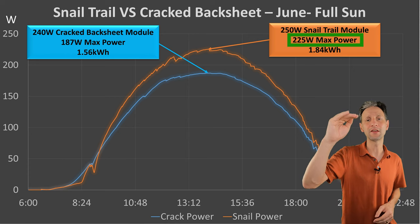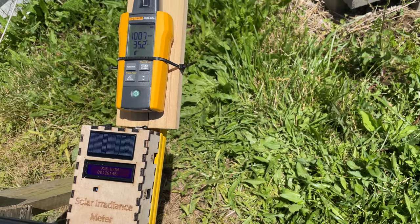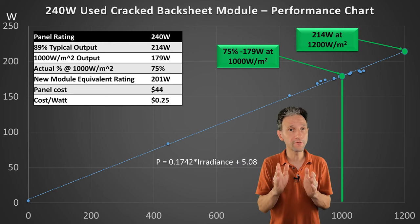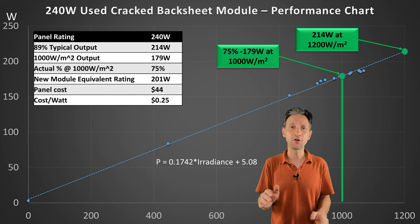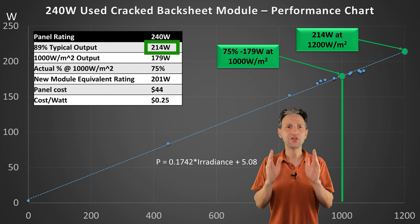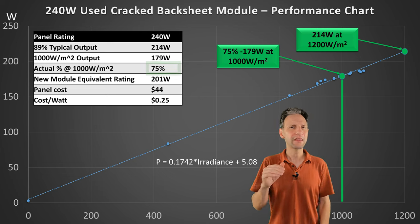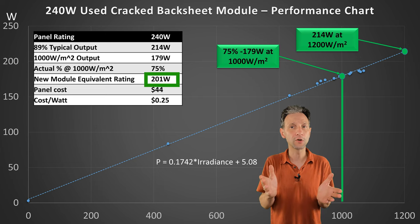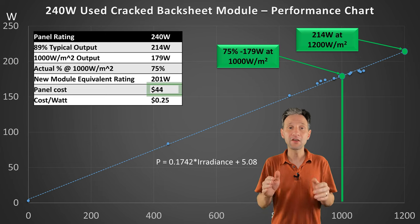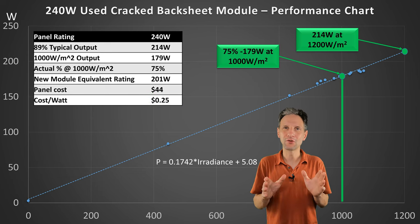The snail trail panel maxes out at 225 watts and the cracked backsheet maxed out at 187 watts. Using my Fluke solar irradiance meter, I logged the solar irradiance throughout the day so we can break down the detailed module performance by plotting the output versus the solar irradiance. The cracked backsheet panel's rating is 240 watts. A quality new 240-watt panel would typically produce 89% of its rated output at 1000 watts per meter squared — that would be 214 watts. The worst performing panel managed 179 watts, which is only 75% of its rated value, equivalent to purchasing a new panel rated at 201 watts. Currently, these panels are only $44 each plus shipping, which would be 25 cents per watt — pretty much the cheapest you can get solar anywhere.